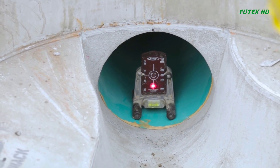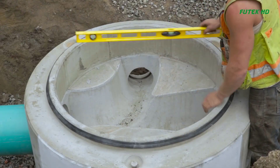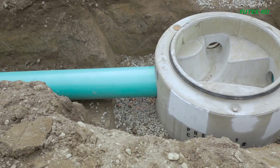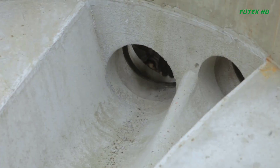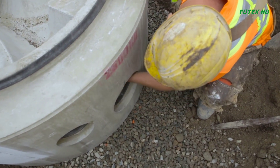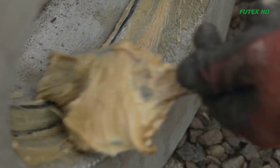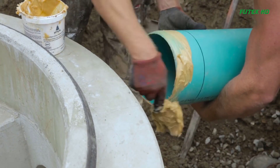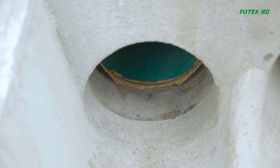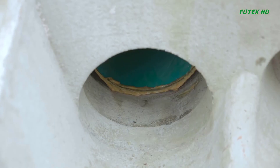Once alignment is confirmed, the manhole base should be pushed firmly until the pipe is securely placed. For placing an upstream pipe, the same process of measuring, cutting, chamfering, and aligning should be followed. The selected inflow opening of the manhole base should be cleared of debris, and both the inflow opening and the upstream pipe should be lubricated. The pipe should be aligned with the inflow opening and pushed firmly until it butts against the rear of the third step.